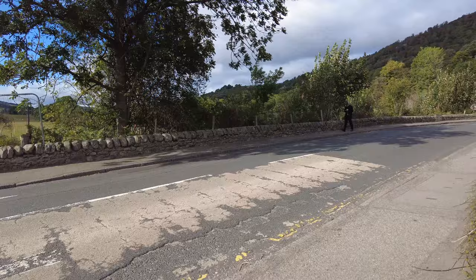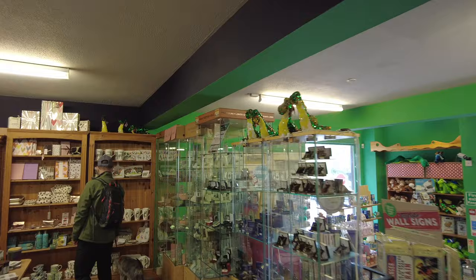We're just having a look around the gift shop, which is full of lots of lovely things, including gin that's distilled here. Lots of nice things, but quite expensive.